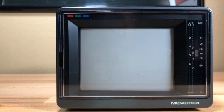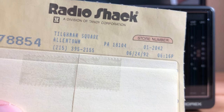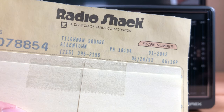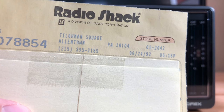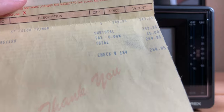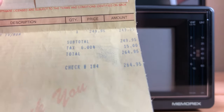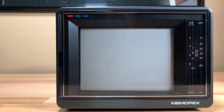It was actually purchased in 1992. I have the original receipt here. This wasn't mine — I found it in the manual when I bought it at a garage sale in Allentown, Pennsylvania, June 24, 1992. This person — whose name I covered up — paid $264.95 for this. Interesting.